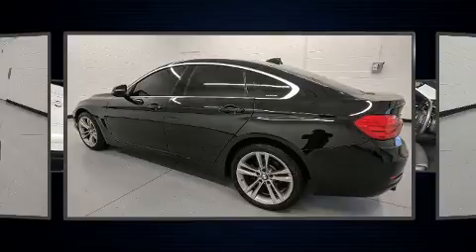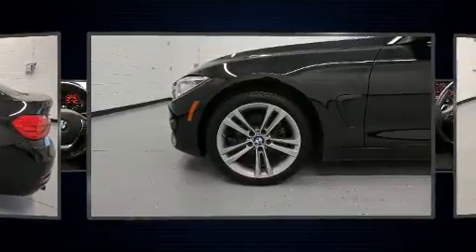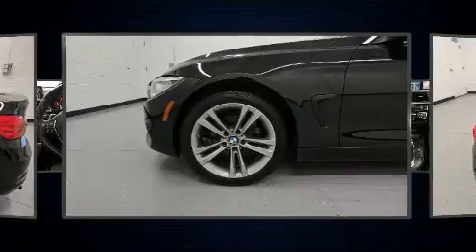BMW prioritized fit and finish, as evidenced by a power moonroof, a power liftgate, and air conditioning.